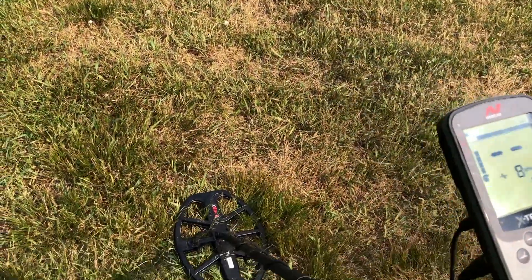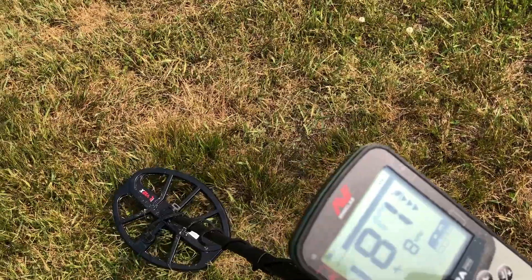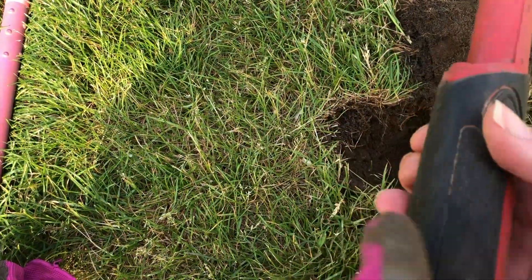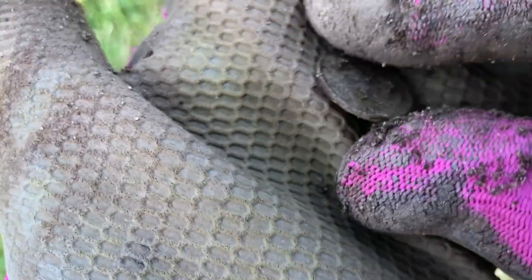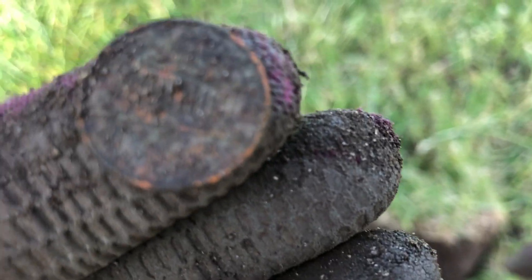A little VDI action on my Minelab XTerra — 79-80 on the XTerra this afternoon. Shallow hole right there, got myself another Rosie. In my clump I've got a 79 signal. There it is — wow, 79. It's a penny — wow, a high Memorial penny, not what I was expecting.